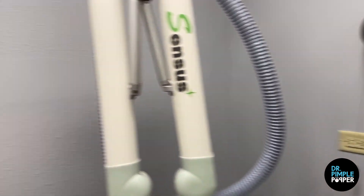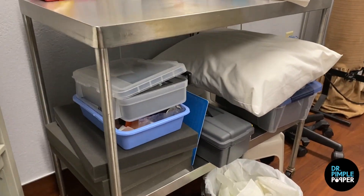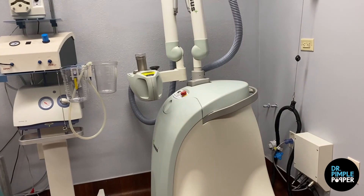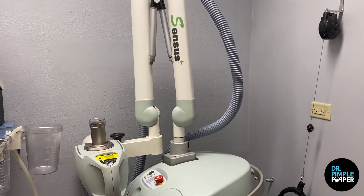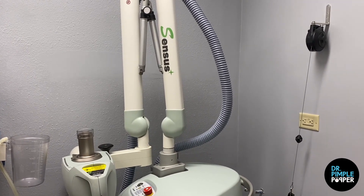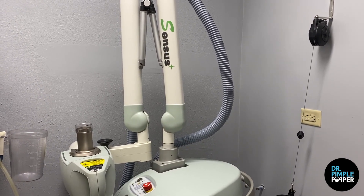We actually had to get the whole room lead-lined just to be able to use this. We have a lead apron to cover your throat and body when we treat people, and special kits to design treatment areas so we're really protecting all normal skin. We use this after removing keloids to really increase the chance of them not coming back. It's been game-changing and allows me to remove keloids with much more confidence that they're highly unlikely to return.